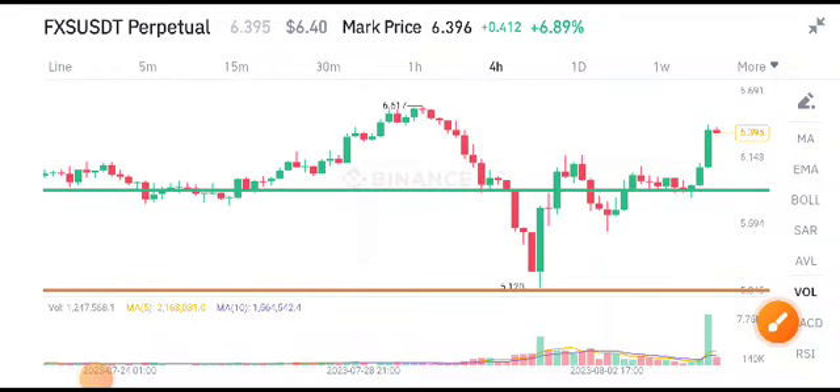Hello everybody, welcome back to my YouTube channel. Today we are talking about FXS token — what's going on with some surprise changes. Let's start the video, but first I recommend you join my Telegram group. The link is available in the video description, so check the description and join the Telegram group for free.